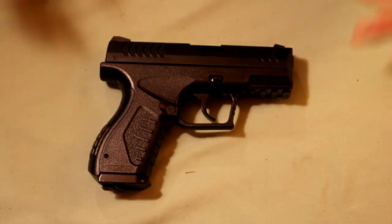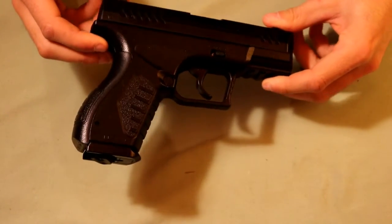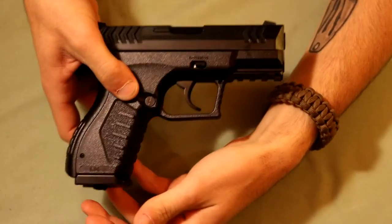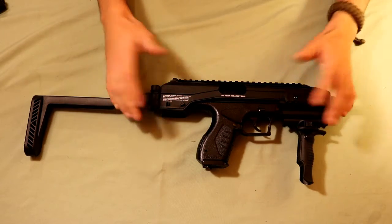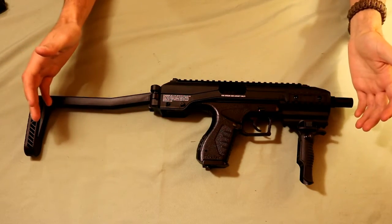Then moving on to pistols, this is a Umarex CO2 XBG, so it's CO2 powered and shoots around 410 feet per second. This one's not capable of firing pellets, but it is capable of firing 4.5 millimeter BBs or 0.177 caliber BBs. This one has a 19-round drop magazine seen here. The nice thing about the kit that I bought this pistol with is that it comes with this tack converter. It doesn't make it fully automatic or anything — it's still semi-automatic, but it just gives it kind of like a carbine feel to it.